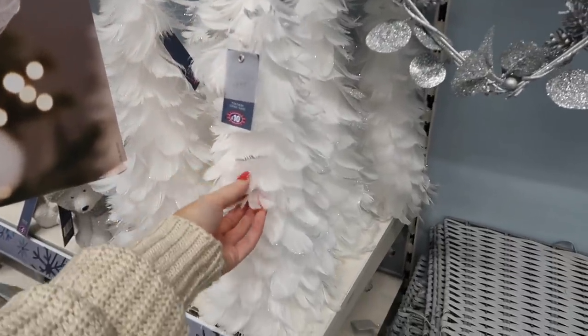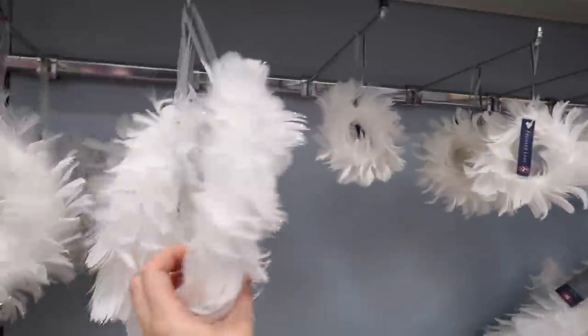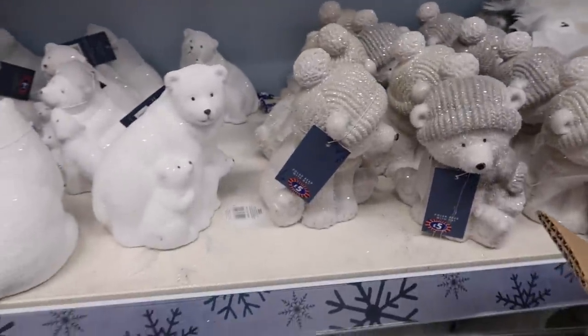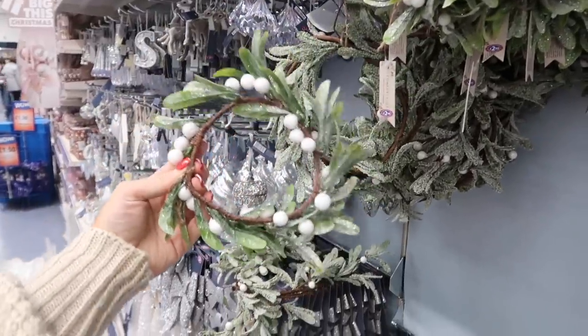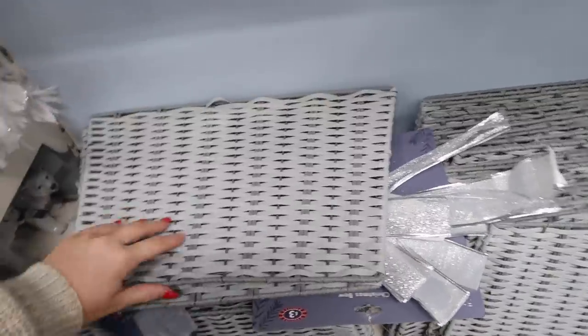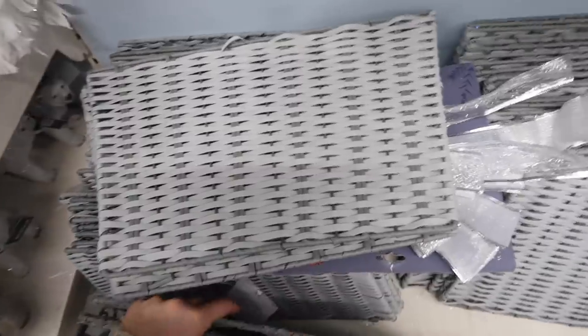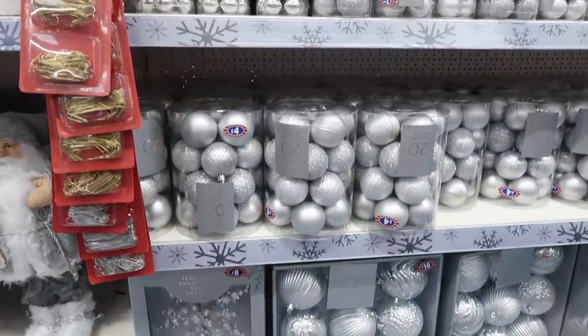They've got a lovely feather tree for 10 pounds - white with little silver edges, so cute - plus mini wreath versions: a little hanging one for two pounds 50 and a larger one for five pounds. There are polar bears for five pounds, and a frosted mini tree for eight pounds. Small ring decorations perfect around a candle for two pounds 50 each. There's also a pop-up tree skirt in gray with a wicker design for 10 pounds - I might go back for it. And loads and loads of baubles in every color: mini packs for three pounds, medium for four, and luxury packs of nine for 10 pounds.